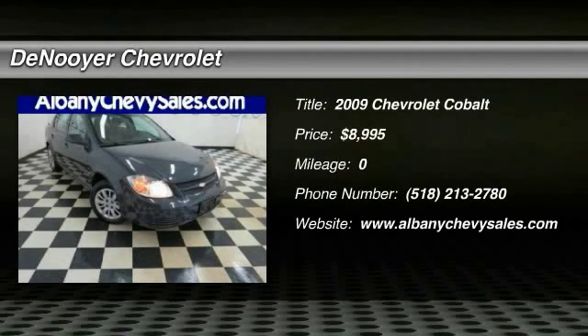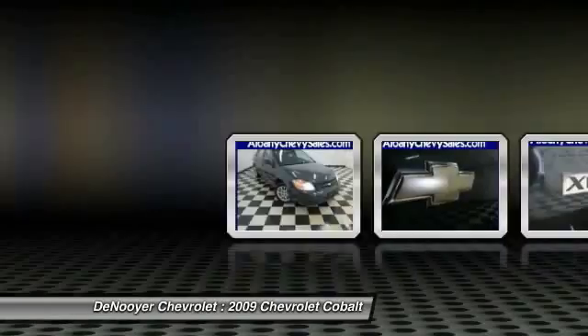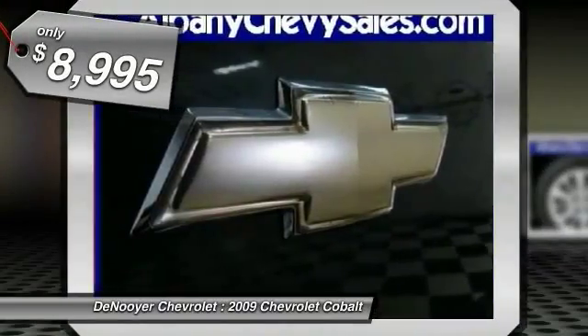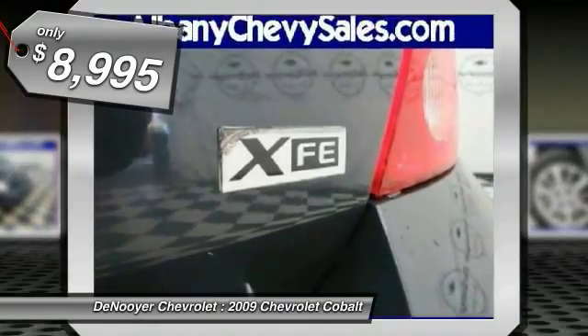The 2009 Cobalt. The Chevy Cobalt has awesome fuel economy, smooth ride, quiet cabin, and excellent performance, and is priced below $10,000. Here are some of this vehicle's great options.